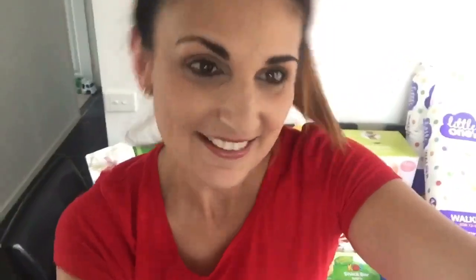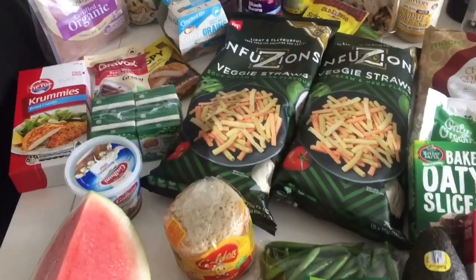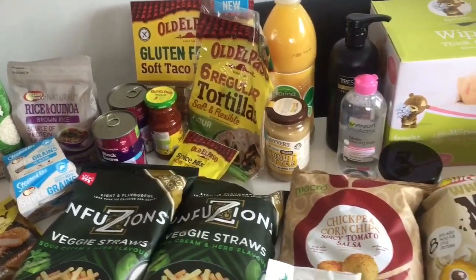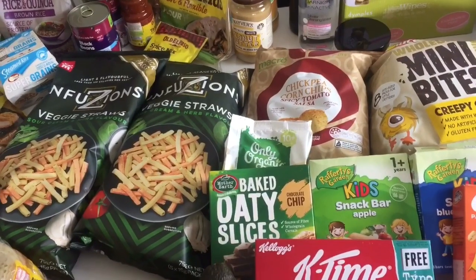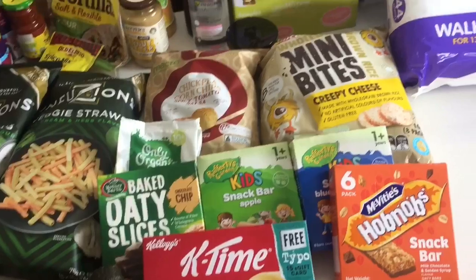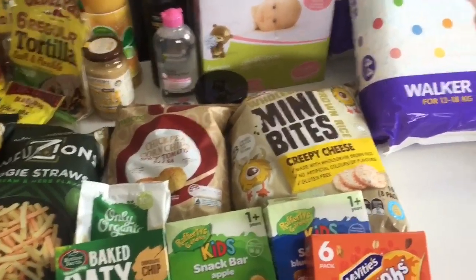For this shop I went to Woolworths for groceries and Big W for nappies and wipes. I want to quickly show you what I got — I hope you enjoy this type of video. Here's a quick overview of everything I picked up earlier this morning after I dropped Christopher off at school. The kids need a whole heap of snacks, so that's what I had in mind for this shop.